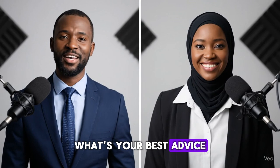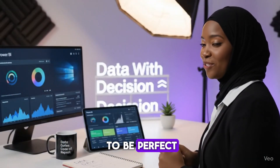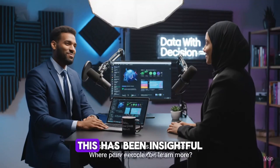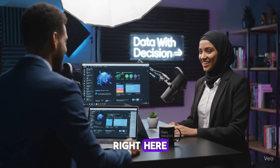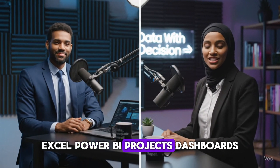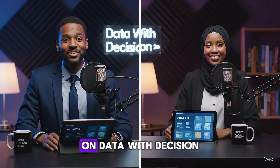What's your best advice for someone just starting today? Start now. Don't wait to be perfect. Learn by doing — build, break, fix, repeat. That's how you grow. This has been insightful. Where can people learn more? Right here. The Data with Decision course teaches everything: Excel, Power BI, projects, dashboards. Join now. Thanks for learning with us on Data with Decision — see you in the next episode. Don't forget to subscribe for more Excel, Power BI, and analytics tips.